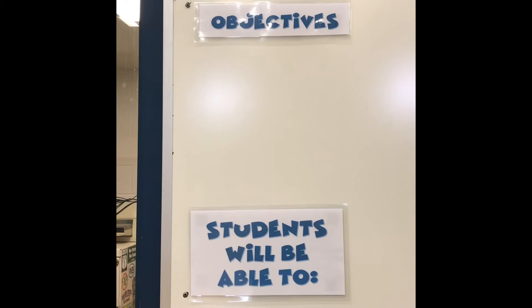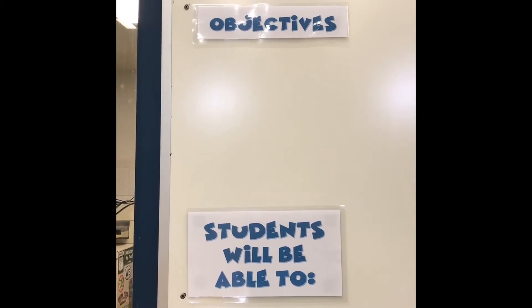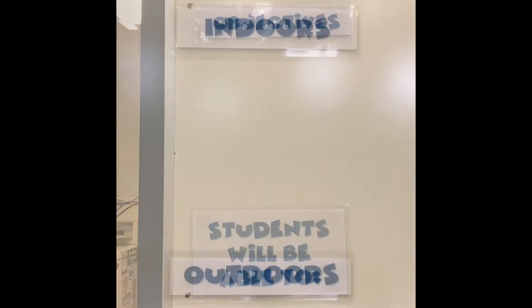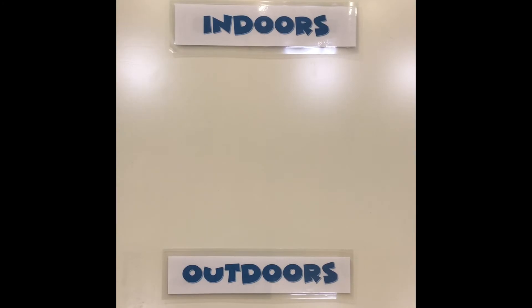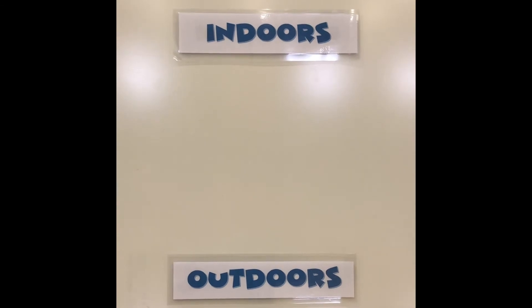Now you're going to check the big white board for your objectives and what you will be able to do in class for your core activity. This will change every week. You also are going to check the board since we live in the Northeast — due to weather conditions, sometimes we're indoors and sometimes we will go outdoors. So dress appropriately.